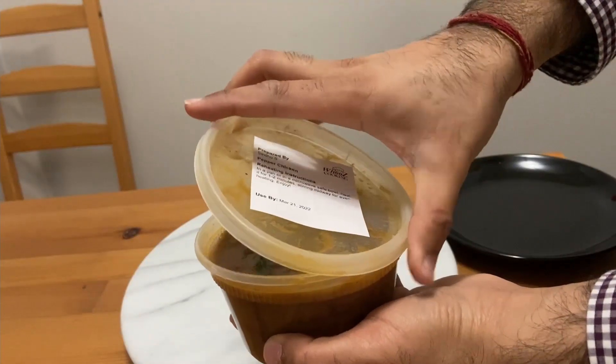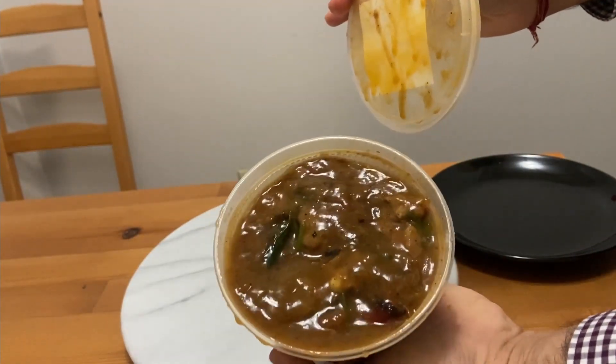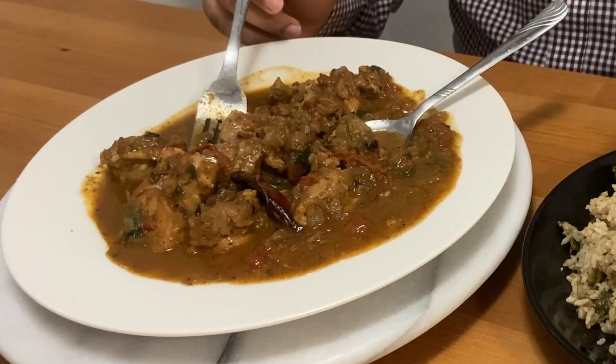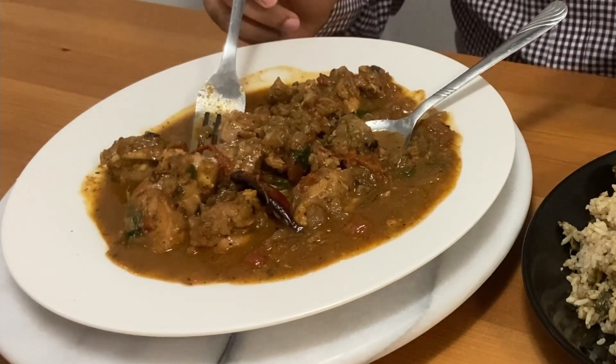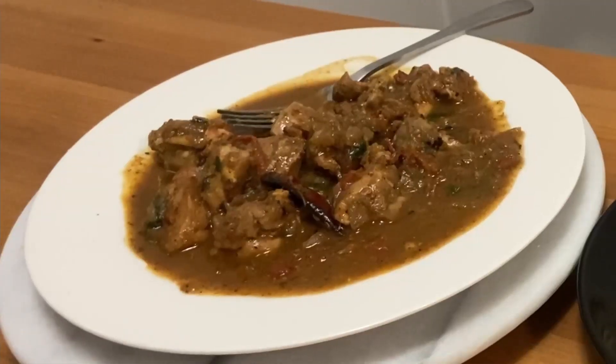Now for my main course — an awesome-looking pepper chicken! Semi-gravy, light gravy. This was the dish I was absolutely keen on trying. Pepper chicken, as the name suggests, consists of pepper, with a base of curry leaves and tomatoes, and the chicken is sautéed in there.